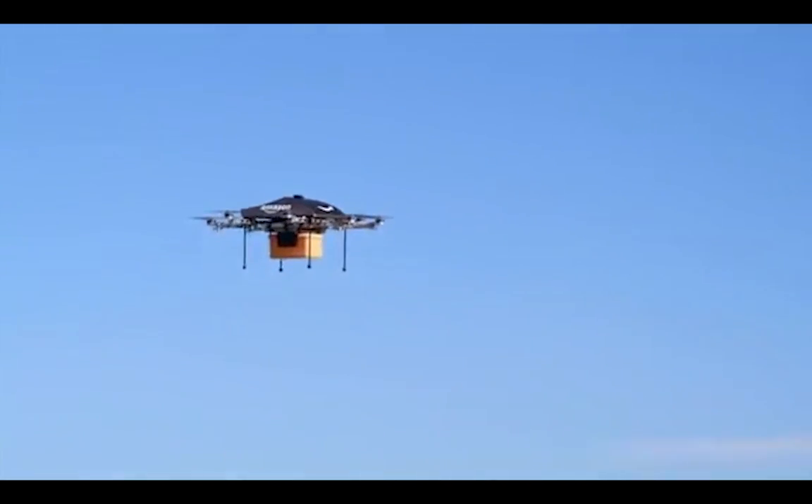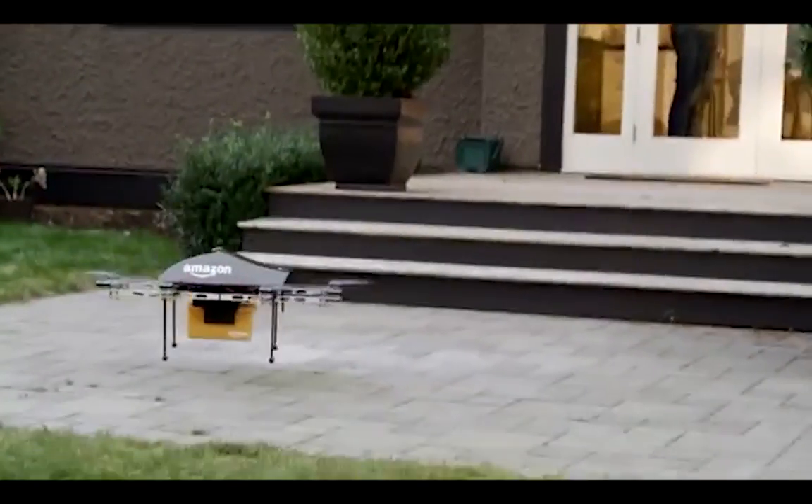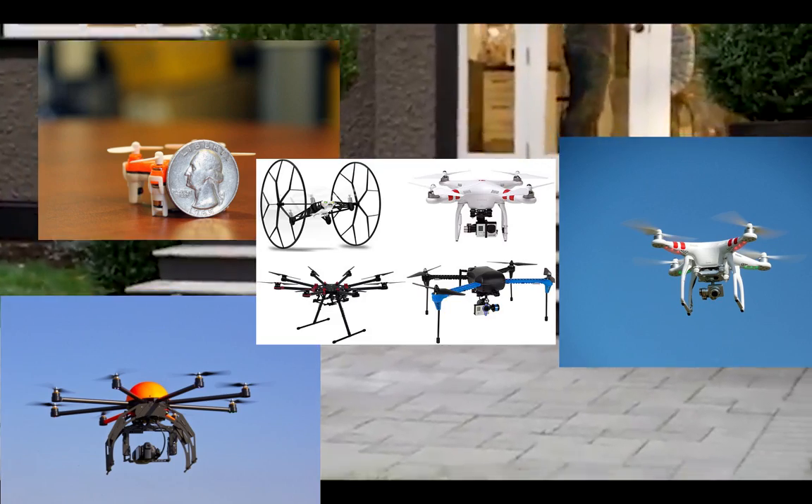We've talked about drones that deliver packages and how amazing those are. But this week we're going to go over some of the drones we think are the most amazing toys and tools currently available.